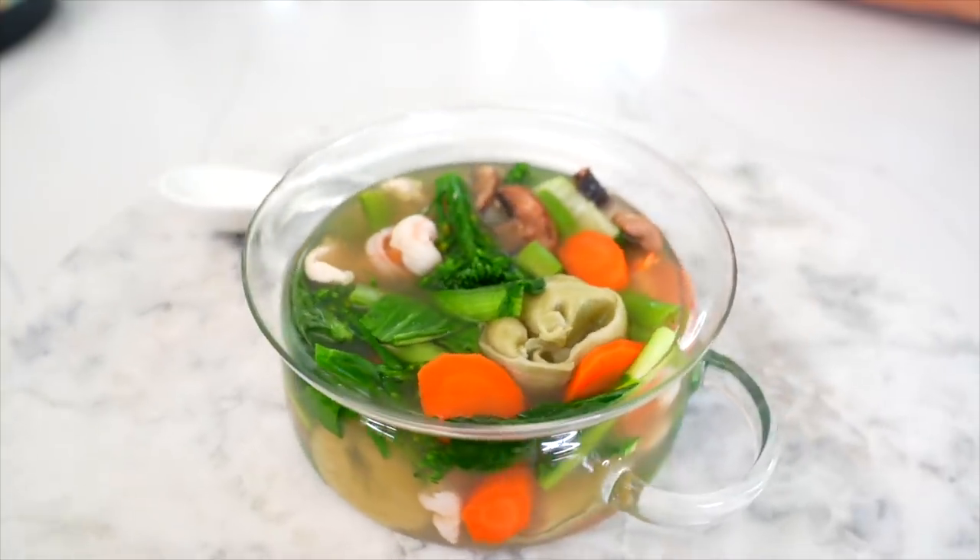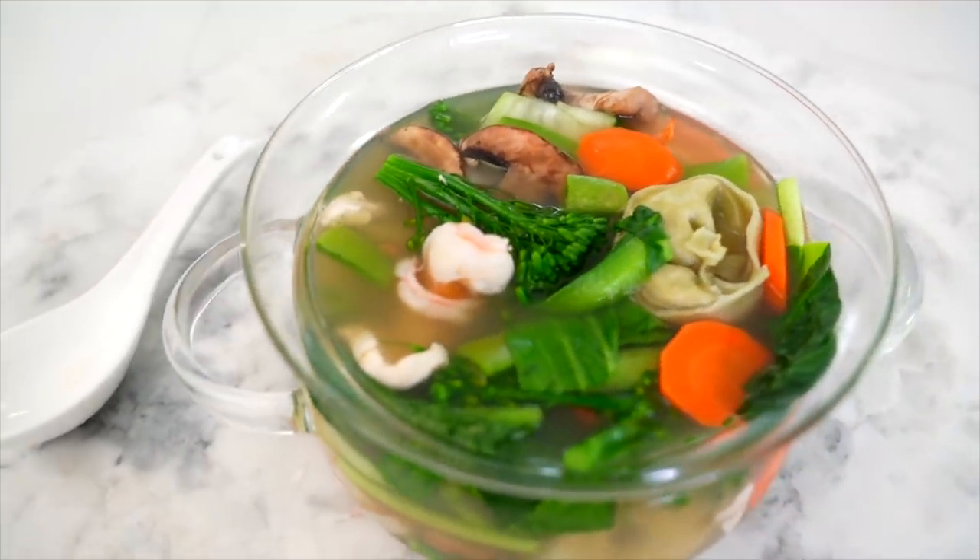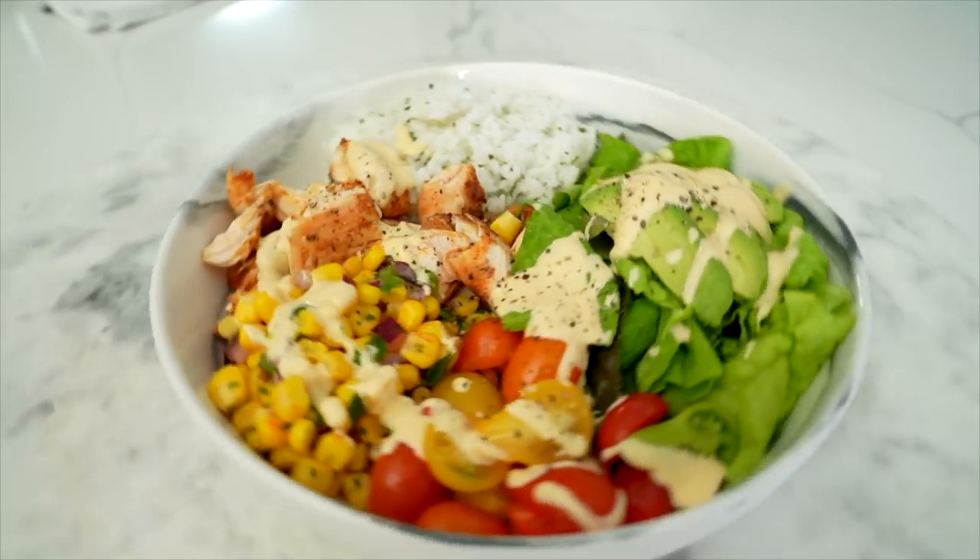Then, if you've been watching the vlogs, you know how obsessed I've been with wonton soup. This is perfect if you're in a colder climate or even if you're like me in LA — those cold mornings, all I want is a warm bowl of soup. It's chock full of vegetables, little wontons, some protein — basically a clean-out-your-fridge kind of soup. And last but not least, I'm showing you a really easy chipotle-inspired bowl, great for meal prep or a crazy schedule. So let's get cooking.